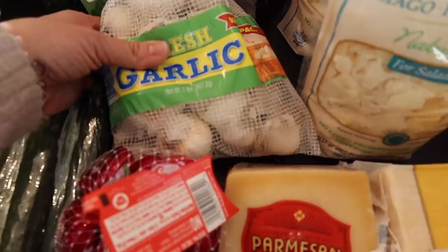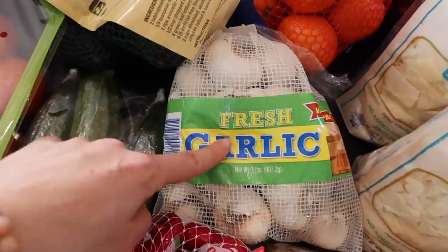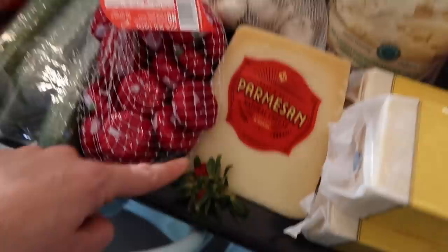We picked up this garlic at Sam's Club. One of our viewers told us last month to make sure our garlic was not grown in China — our garlic from Aldi was from China — so we decided to try the Sam's Club garlic. We go through a lot of garlic, though it might take two months instead of one. We also got a bag of avocados, some cucumbers, and a big block of Parmesan cheese.